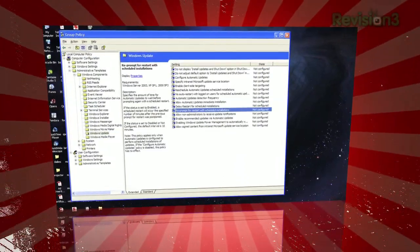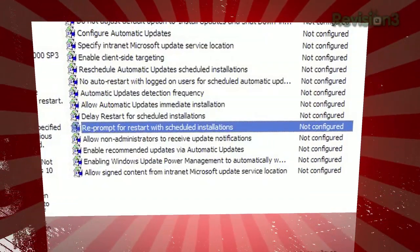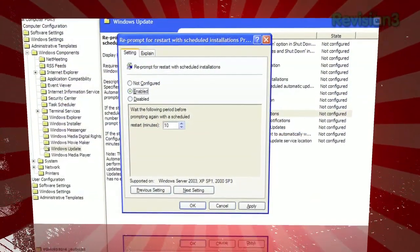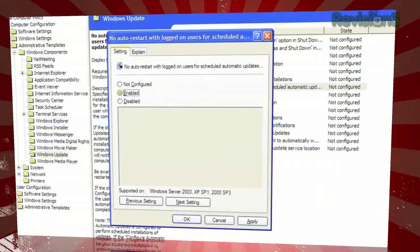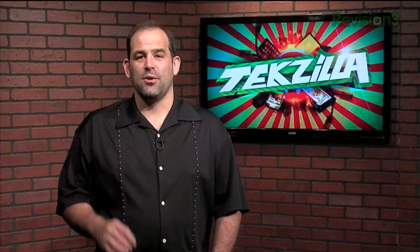Now take a deep breath. From here you can change the interval between the pop-ups through the setting labeled 'Reprompt for Restart with Scheduled Installations.' And if you're worried about your computer auto-restarting while you're away from your desk, enable 'No Auto Restart for Scheduled Automatic Updates Installations,' and it will wait for your OK before restarting. That's awesome — it means never losing everything on your system while you're working again.